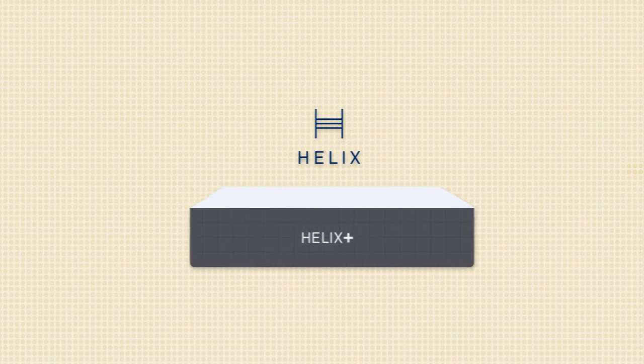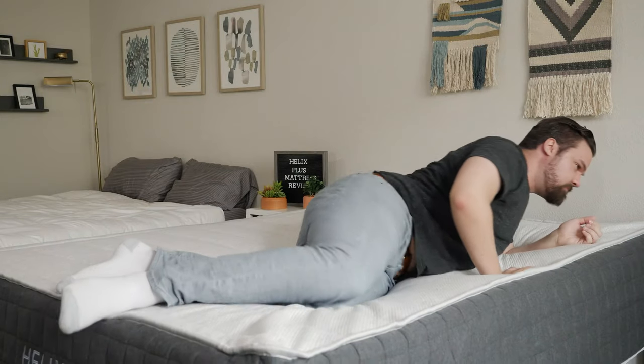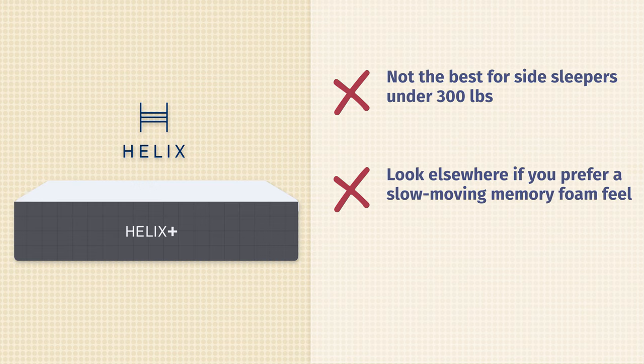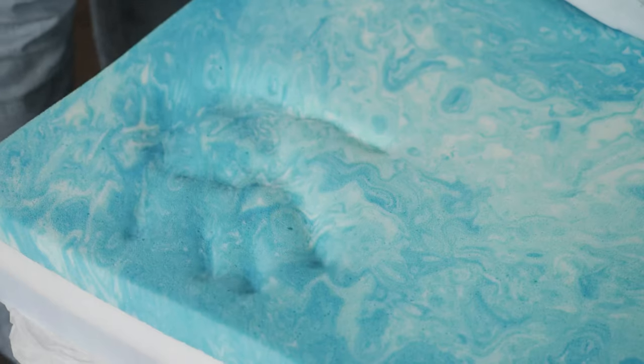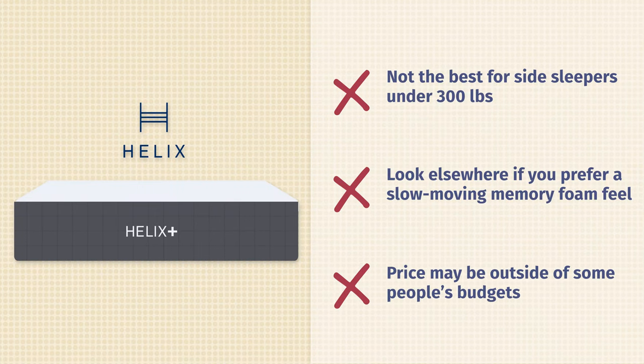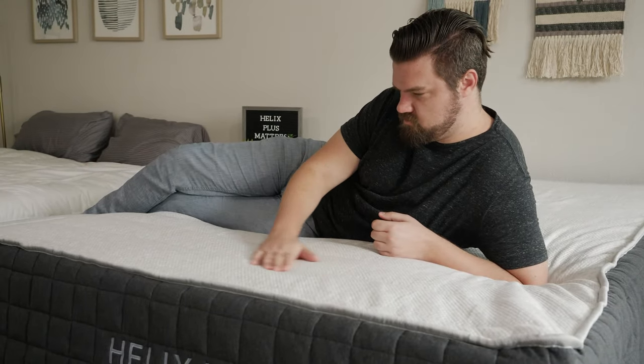Now let's talk about the cons and who the Helix Plus might not be the best fit for. First off, if you're a heavier side sleeper, it's probably not the best option — unless you're much heavier, like between 300 and 500 pounds, you're not going to compress the top layers enough to get good pressure relief on your shoulders and hips. Also, if you're looking for something with more of that slow-moving memory foam feel, I would look elsewhere — this is more of a bouncy, responsive mattress overall. Last but not least, on price, this is not the most affordable mattress on the market. It's around $1,600 for a queen size — a good deal for what you're getting, but there are more affordable options out there for heavy people.